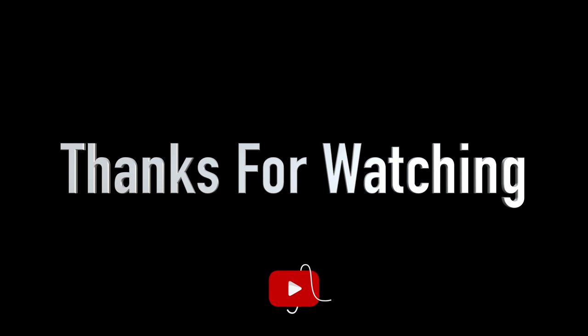Thanks for stopping by, and we'll see you in the next video. Good night for now. Good night.